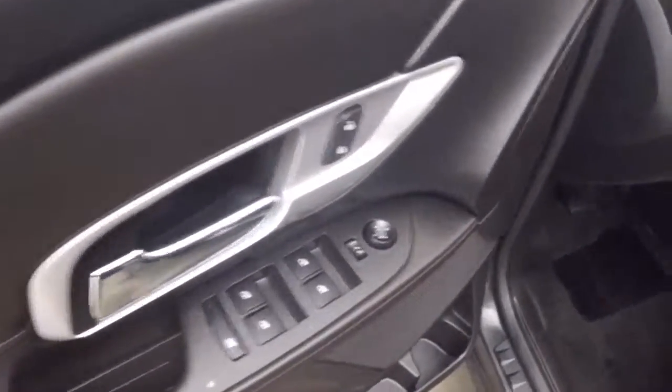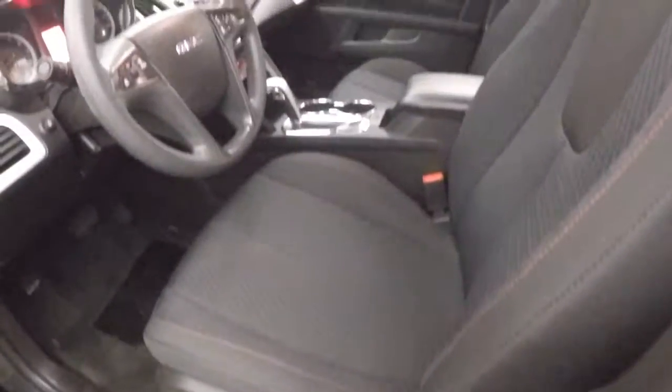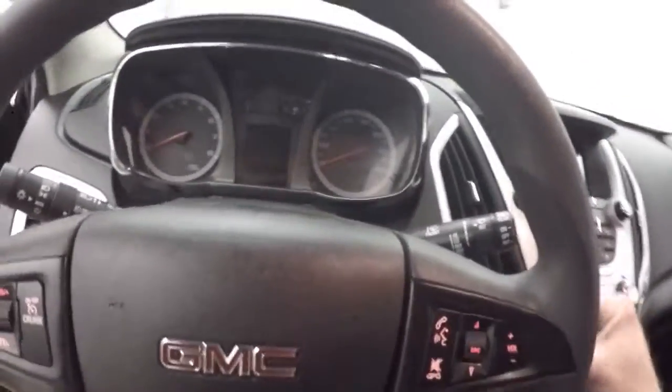Very nice interior, no blemishes. Controls on the door. Half manual and half power seats. Cruise control, Bluetooth and stereo controls on the steering wheel.